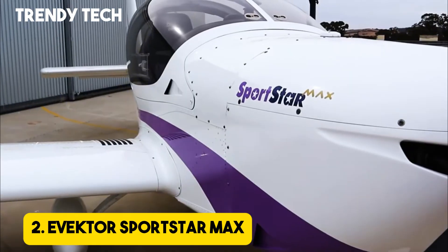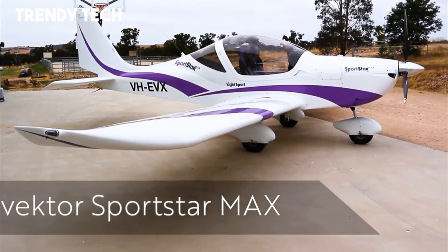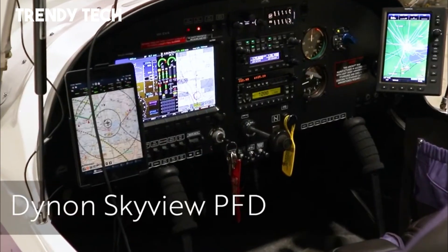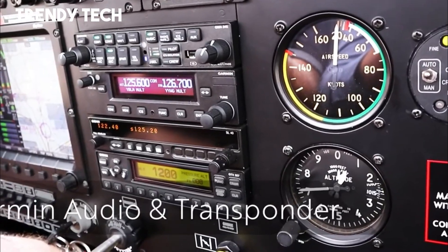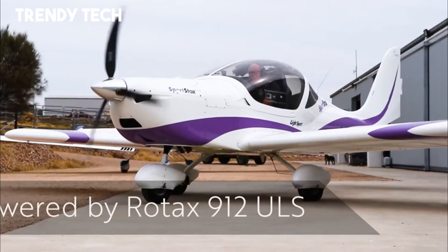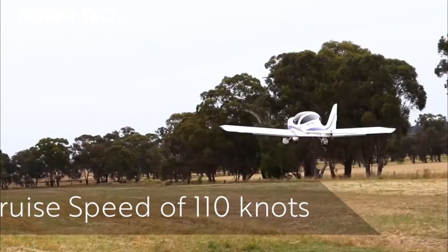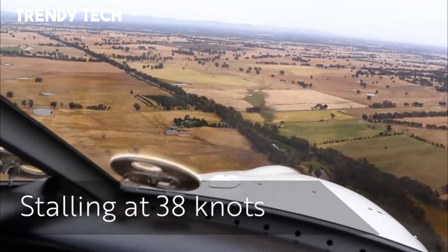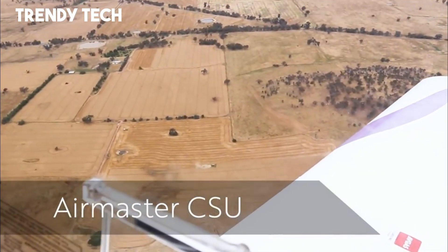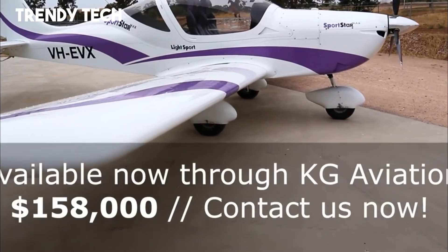Number 2. The Avector Sportstar Max is a sleek and modern ultralight aircraft designed to deliver exceptional performance, comfort, and efficiency, making it an appealing choice for both training and recreational flying. With its all-metal construction, it combines strength with aerodynamic refinement, ensuring durability and smooth handling in the air. The low-wing configuration enhances stability and maneuverability, while the wide cockpit provides excellent visibility, comfortable seating, and intuitive controls that create an enjoyable flying experience. Powered by a reliable and fuel-efficient Rotax engine, the Sportstar Max offers strong takeoff performance, steady climbs, and impressive cruising speeds, all while maintaining economical operation.